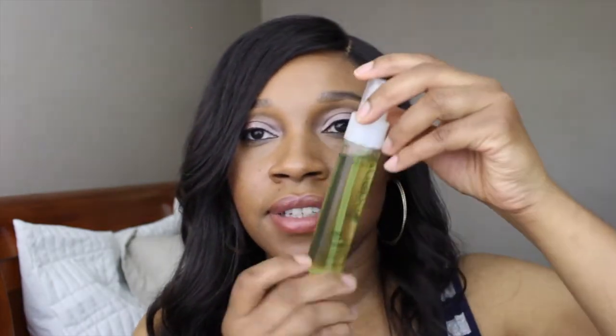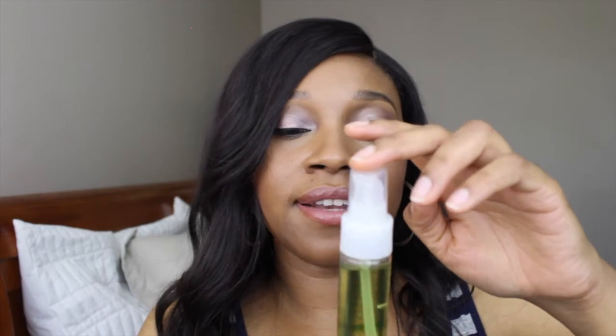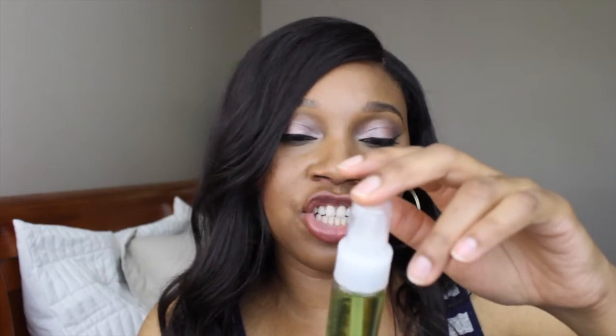I also picked up the repairing oil from the same line — it has the same coconut, olive, and avocado oil blend. I've used this to take down my twist out and I really like it. It does add shine and it smells great. So I picked up that whole Straight from Eden line from the beauty supply store.